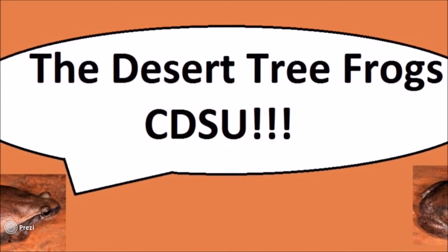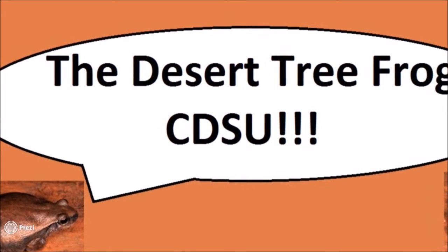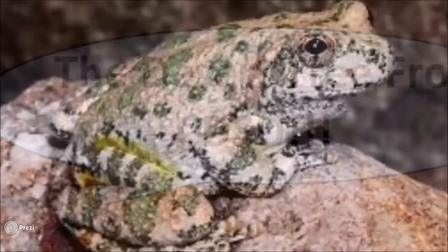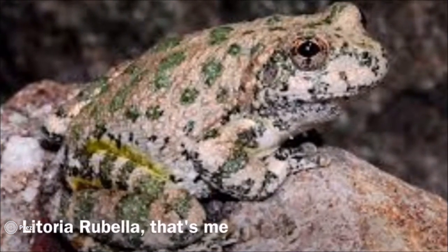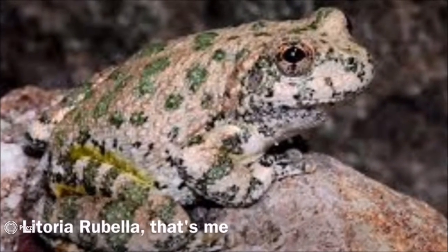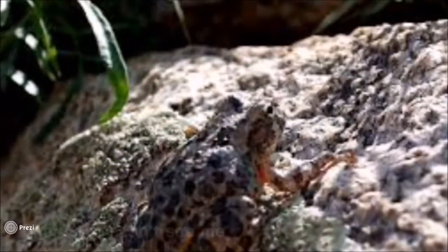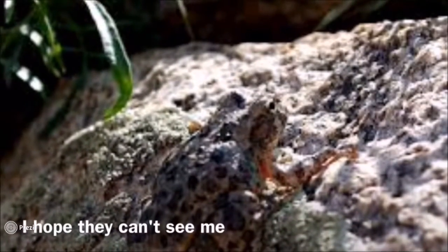Hello there. I wish to teach you all about the CDSU, or current dominant scientific understanding, of the desert tree frog, also known as the Litoria rubella. A lot of animals change the structure or the way they look and act in order to protect themselves from predators. It's called adaptations and there are a lot of adaptations in the world.